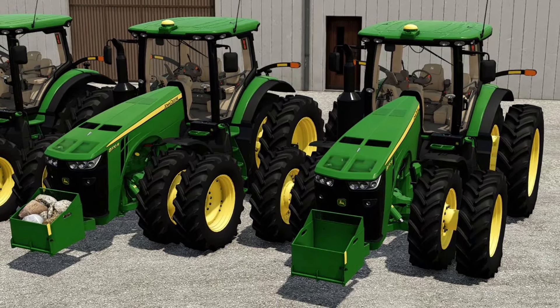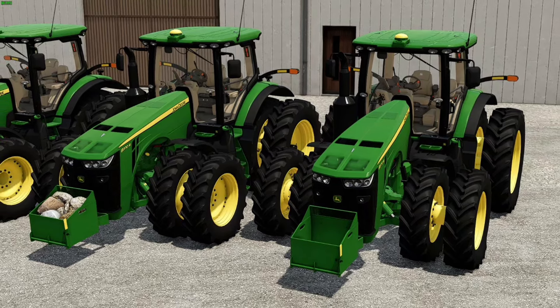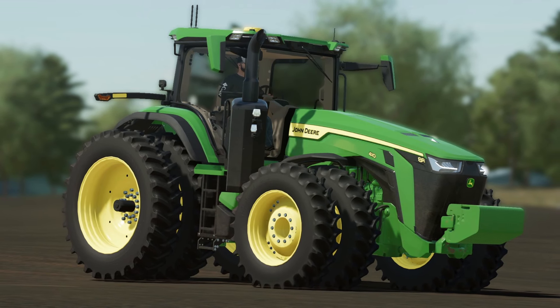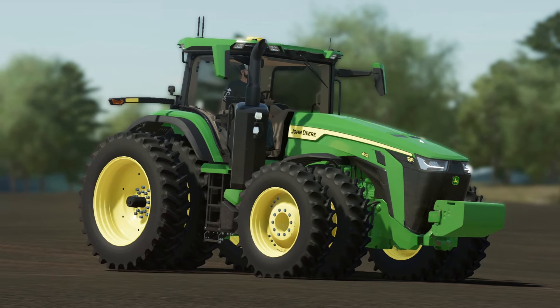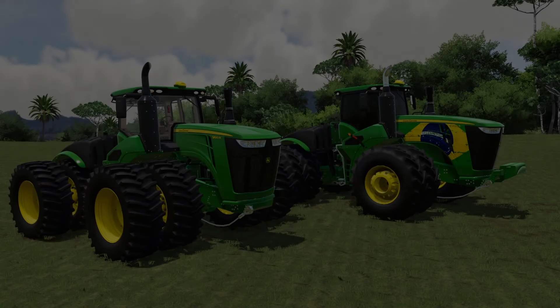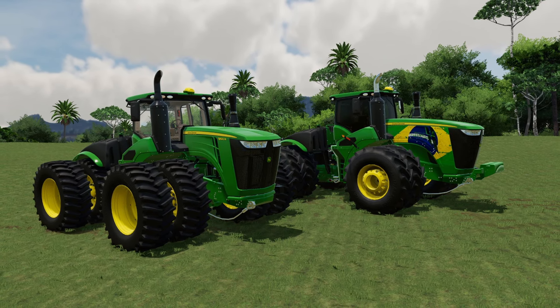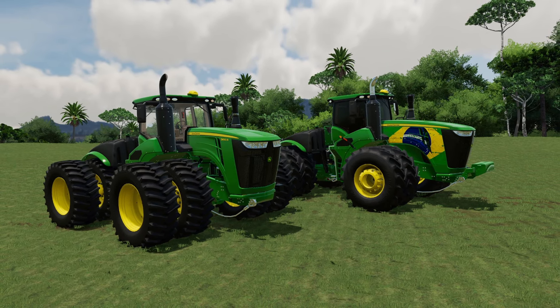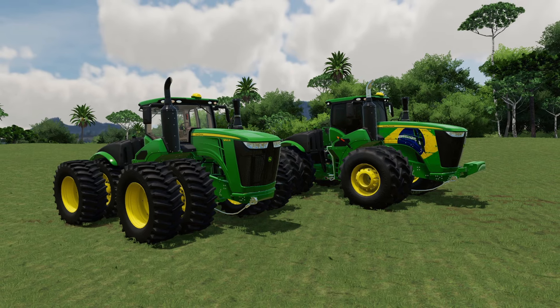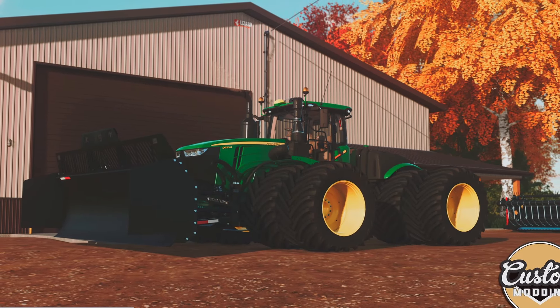Talking about the John Deere 8Rs, with STX helping, they've come up with an idea to give the rock box a little bit more of something special. You will be able to put rocks in your rock box, which will increase the weight of your tractor, or put more weights on it. In addition to the US version, there will also be a Canadian version, an Australian version, and a Brazil version. It's looking really good and I can't wait for these John Deeres to hit the mod hub.